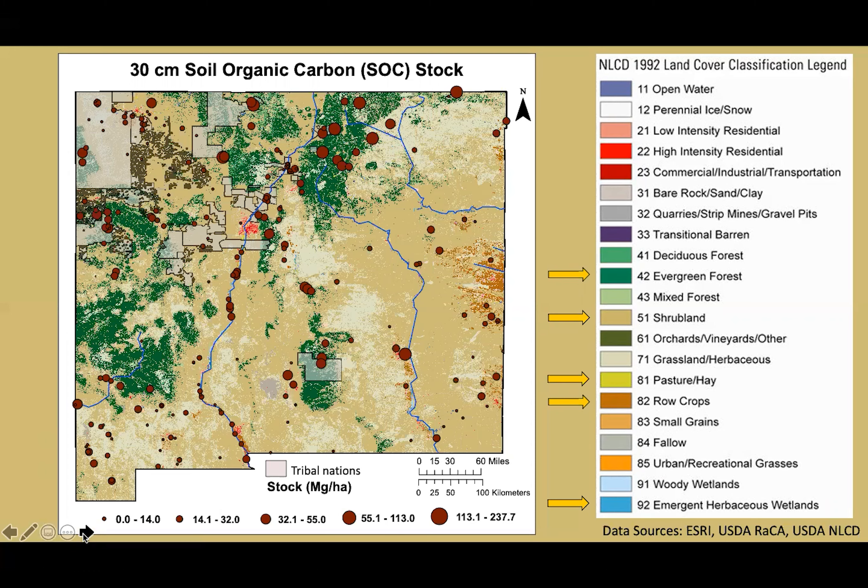This is a map showing site sampling locations across New Mexico and their relative soil organic carbon stock values summed to a 30-centimeter depth. This is also a visual aid for relative soil organic concentrations in relation to land use and land cover. One thing that is evident is that soil carbon varies dramatically across the landscape due to variations in topography, bedrock, vegetation, or past management practices. A visual analysis of this map reveals that the largest stock values are sequestered in evergreen forests, moderate stock values occur along major rivers and in croplands, and the smallest stock values appear in shrubland or rangeland areas.